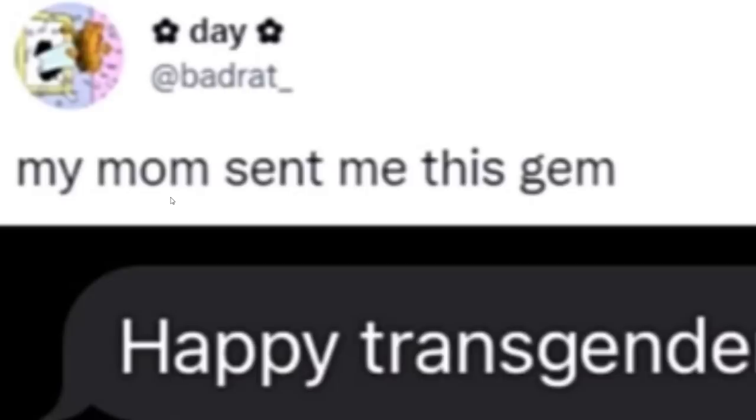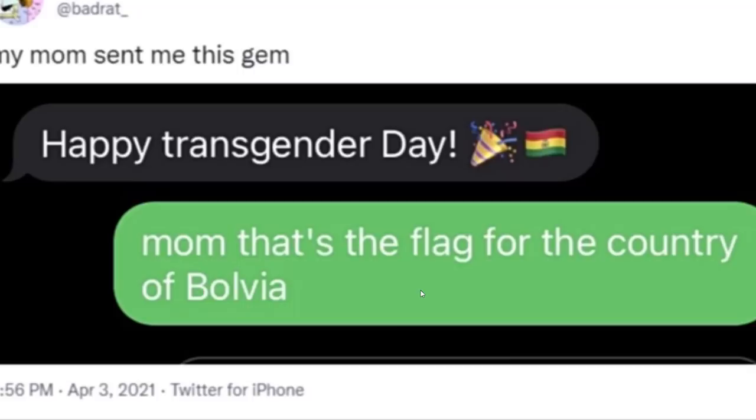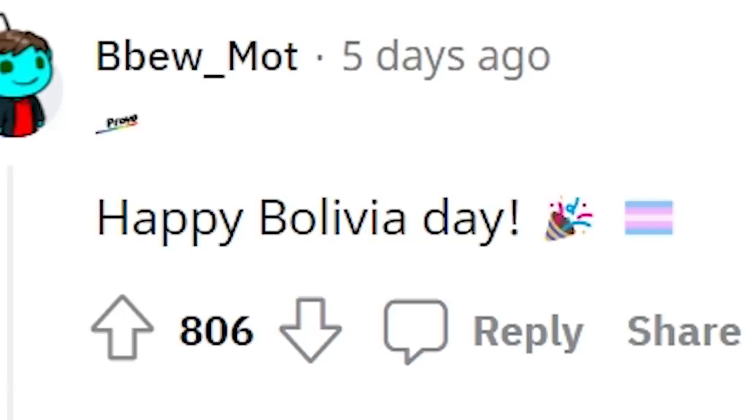Can Kirby into Nordic? My mom sent me this gem. 'Happy transgender day' — interesting emojis there, mom. Mom, that's the flag for the country of Bolivia. I mean if she wants to show her patriotism for Bolivia, that's cool too though. Happy Bolivia day.